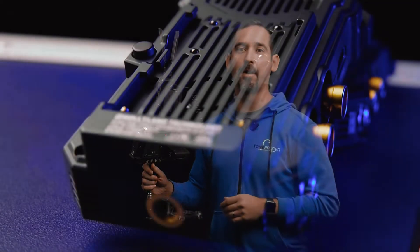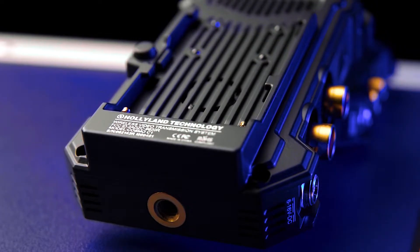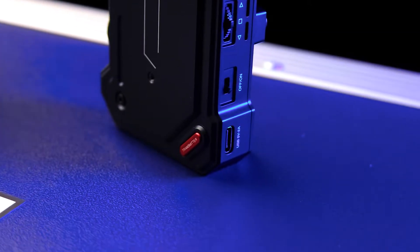On the backside of the transmitter we have the same great NPF battery mount found on nearly every product from Hollyland. It's really great that so many video equipment manufacturers are still supporting this widely used battery type. If you'd rather send constant power, the C1 also has a DC input with a power supply included in the box, as well as a USB-C input on the other side that only takes two amps, making it super easy to power with almost any USB power supply.